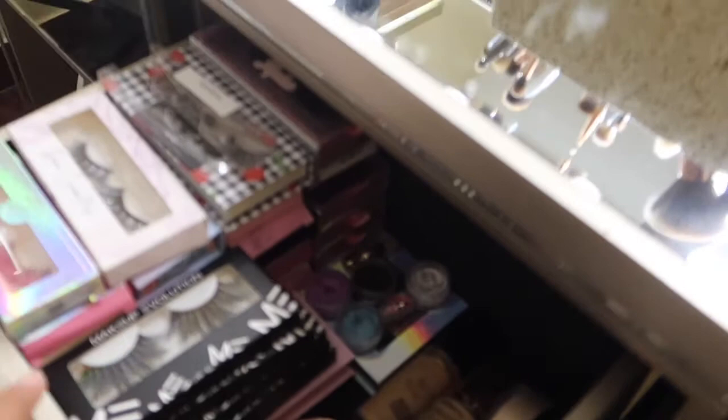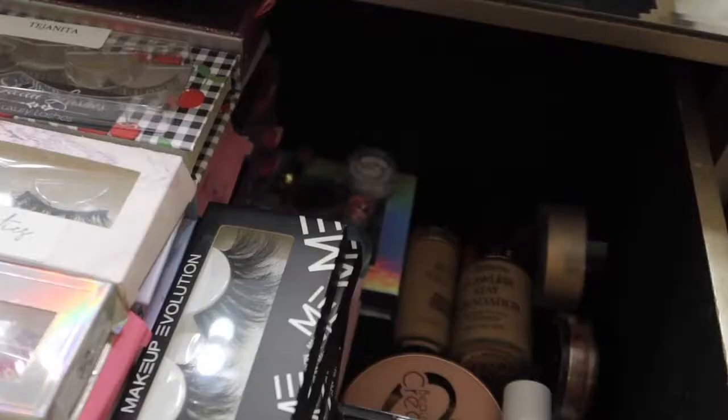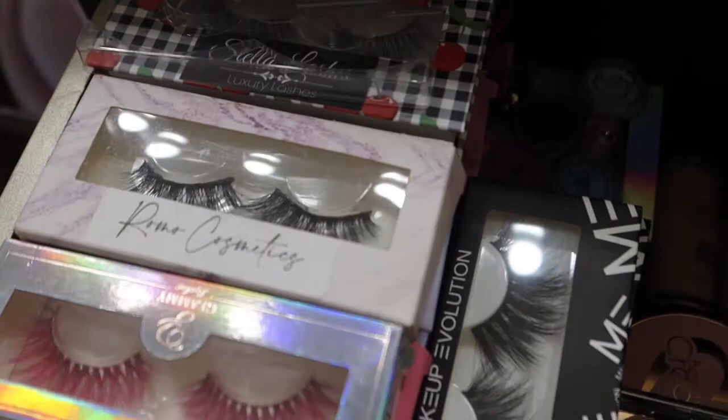If you guys want to see what I have, just keep on watching. So this is my vanity, and when you open this first drawer I have all my lashes and makeup products. I'm gonna be showing you guys all of it right now. Let's start with the lashes.